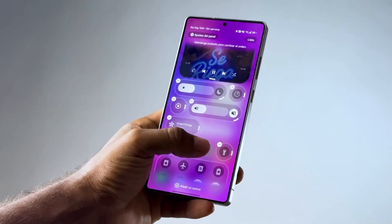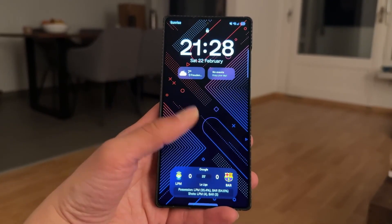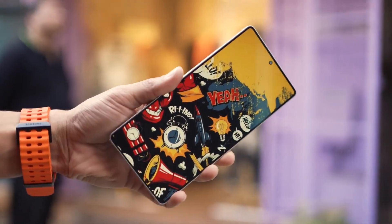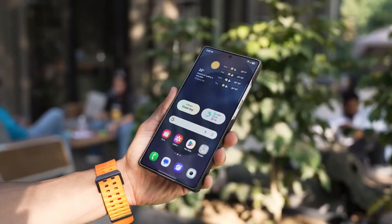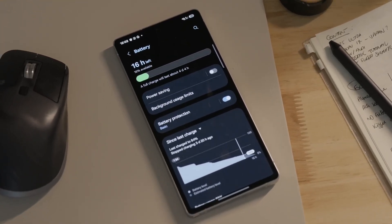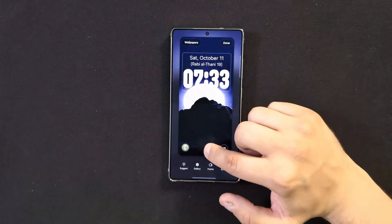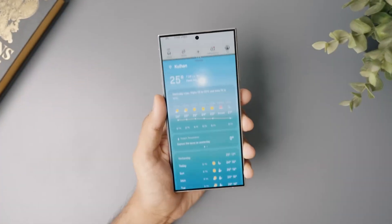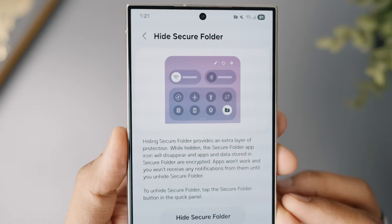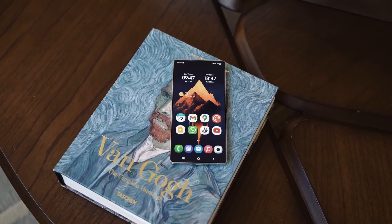Now let's talk about design. Samsung has given One UI 8.5 a complete visual refresh codenamed Liquid Flow. Animations feel smoother, icons are adaptive, and transitions are built to mimic fluid movement, making every swipe, scroll, and tap feel more natural. There's also a new ambient wallpaper engine which reacts dynamically to time, weather, and even the music playing on your device. Imagine your wallpaper subtly glowing with colors that match your playlist, or dimming as the sun sets in real life. It's not just beautiful — it's immersive.